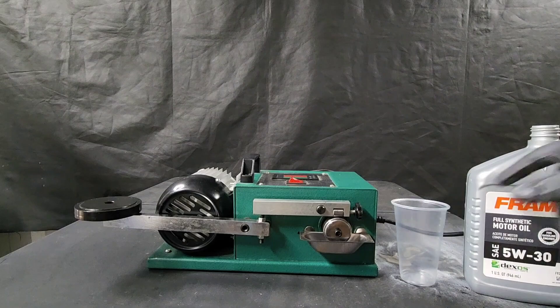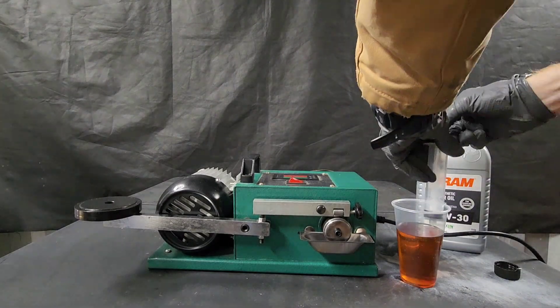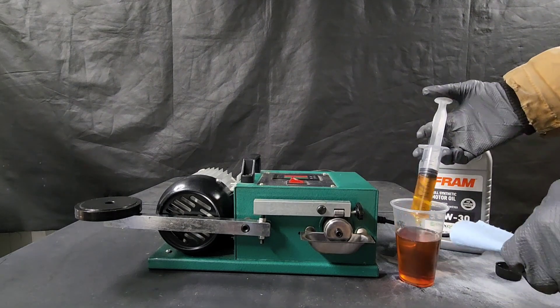Now we got it lubed up. Let's go ahead and start off with lubing up the bearing with Fram. We'll use timers set this way so they both get the exact amount of time.